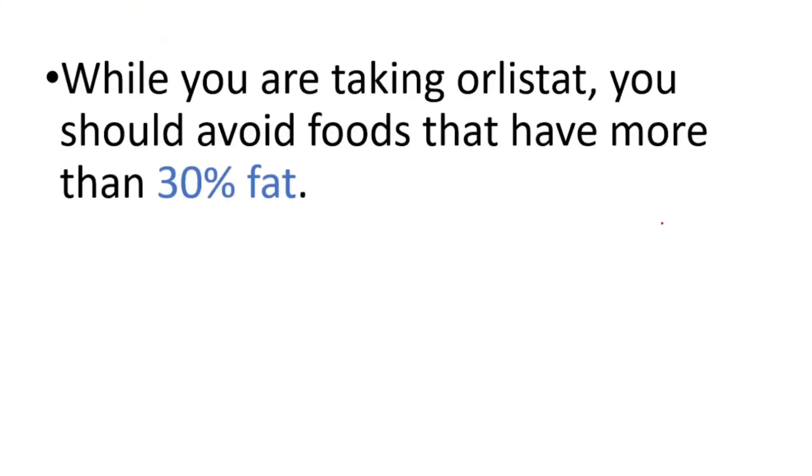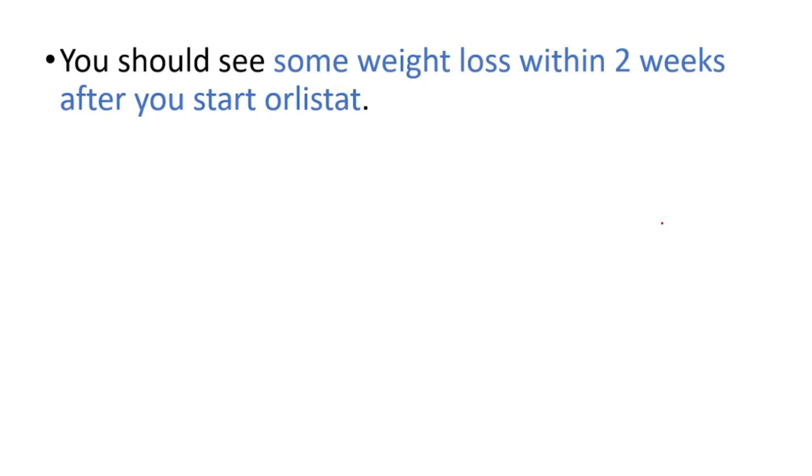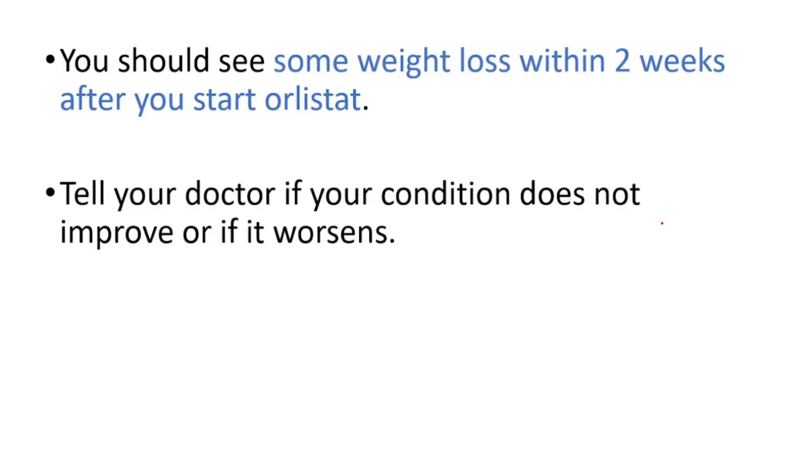While you're taking Orlistat, you should avoid foods that have more than 30% fat. And lastly, you should see some weight loss within two weeks after you start Orlistat, of course with diet and exercise. Tell your doctor if your condition does not improve or if it worsens.